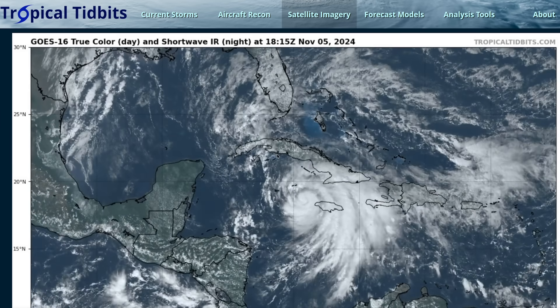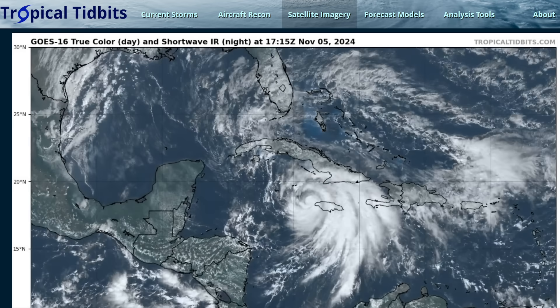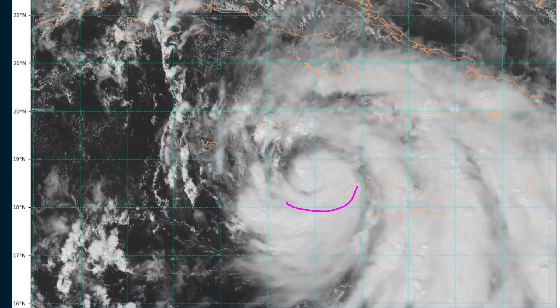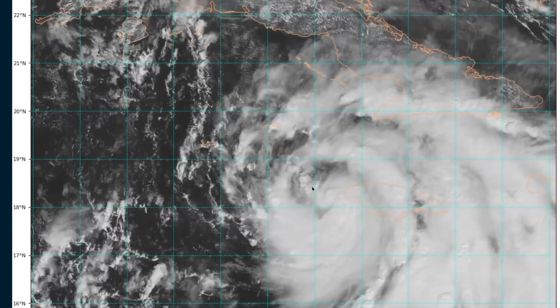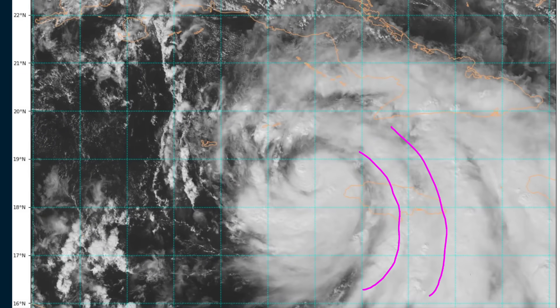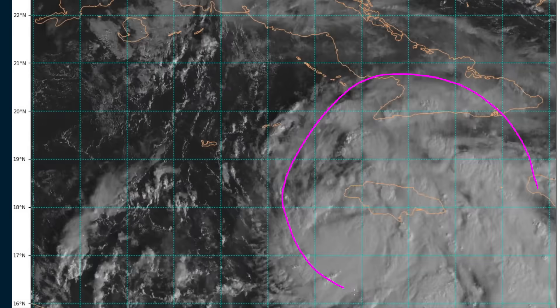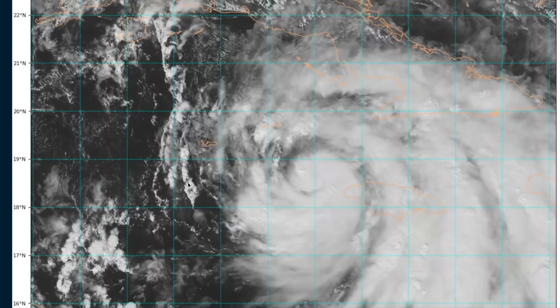As we talked about yesterday, conditions have been broadly favorable for Rafael to intensify, and we have indeed seen steady strengthening since yesterday. If you look at the zoomed-in satellite loop, what you'll notice right away is the strong rotation and spiral bands curling and spiraling inward toward the center. We have a highly banded structure, and you can see many of these spiral bands raking across Jamaica, bringing heavy rains to the region. Most of them are on the eastern side of Rafael's circulation, with the western side a little bit drier.